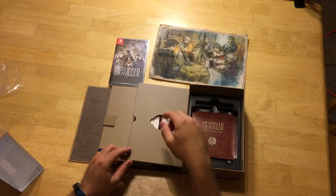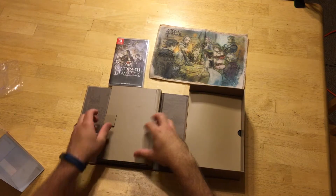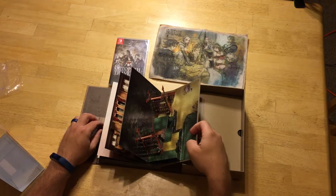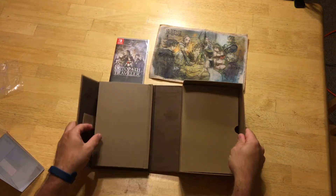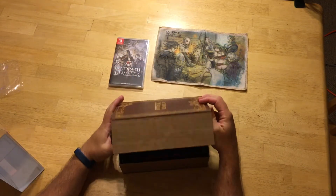I have no idea what that is, but whatever. Okay, so this must be — oh my gosh, this is the pop-up book! Oh my goodness, what?! Oh my gosh, that is so freaking cool!